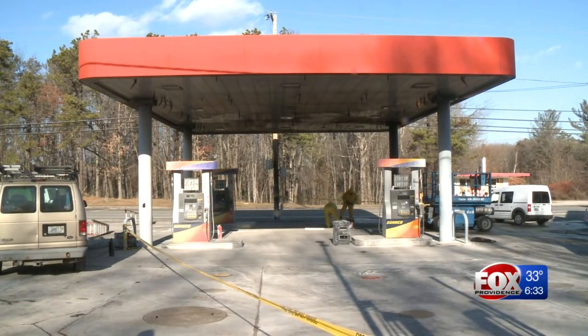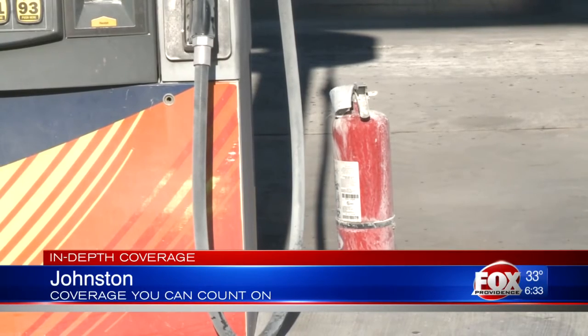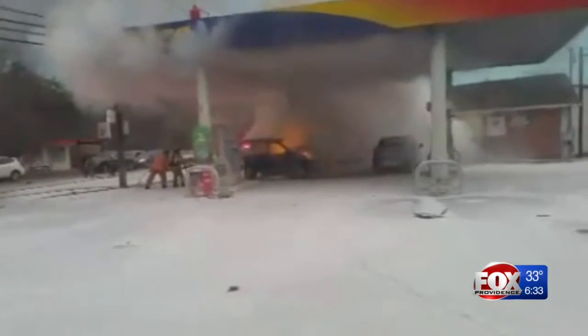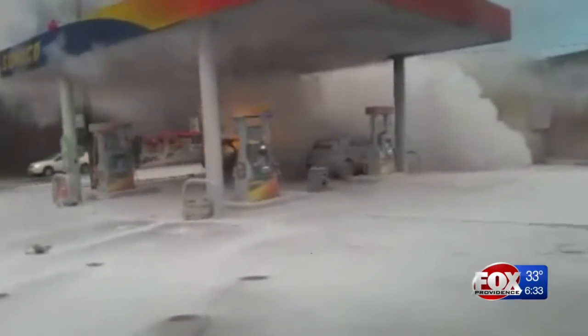The pumps at the Sunoco gas station are covered in white film. It's a fire suppression powder that helped keep this fiery crash Tuesday from blowing up the gas station. When there's a fire, it has sensors on the canopy outside, so once there's a fire out there, it triggers the sensors and the suppression system goes off, so it helps big time to keep the fire down.